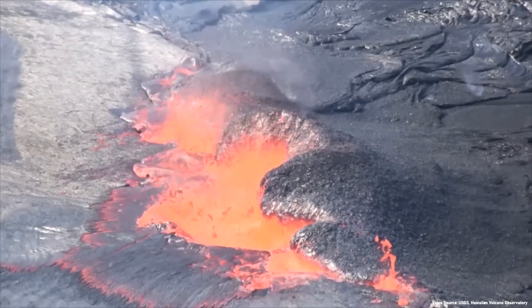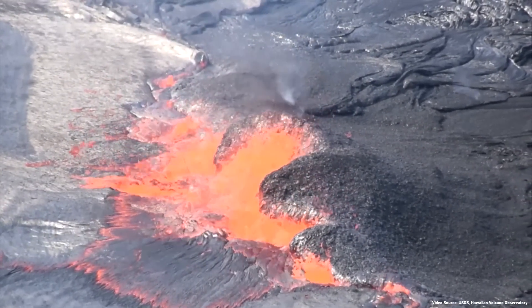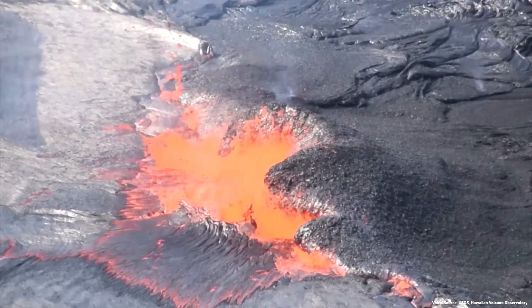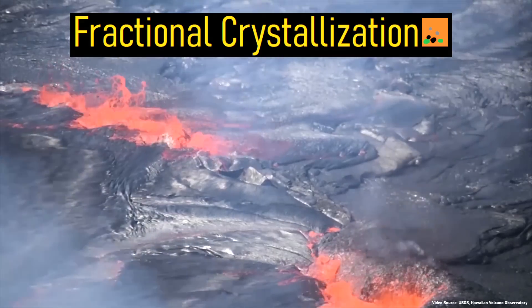So how did the composition of molten rock change from basalt to dacite in merely 50 years? The answer is the same reason a body of basalt changed to andesite which later erupted in 2018: fractional crystallization.